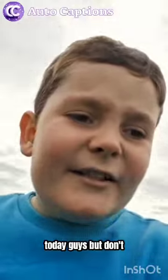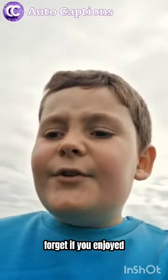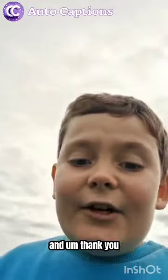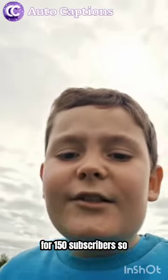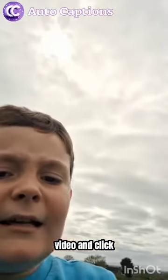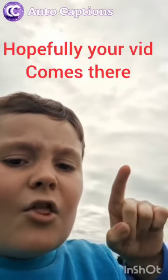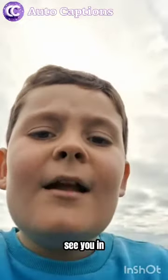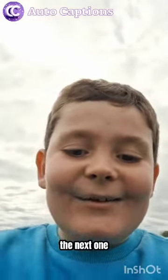I think that's gonna be it for today guys. Don't forget, if you enjoyed, like and subscribe. Thank you for 150 subscribers! Click there for a video and click there for another video. Bye guys, I'll see you in the next one!